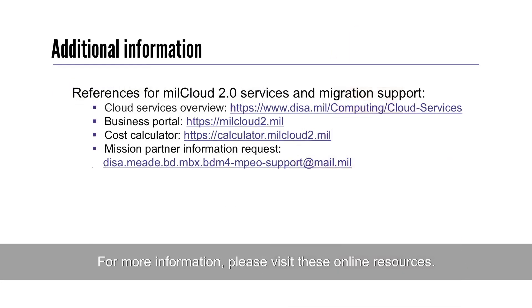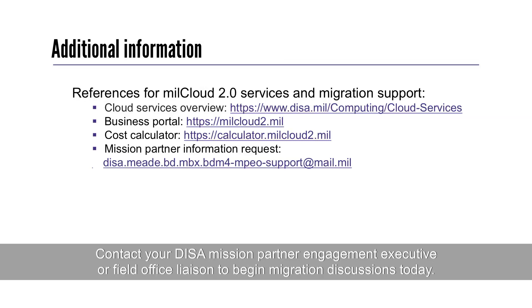For more information, please visit these online resources. Contact your DISA Mission Partner Engagement Executive or Field Office Liaison to begin migration discussions today.